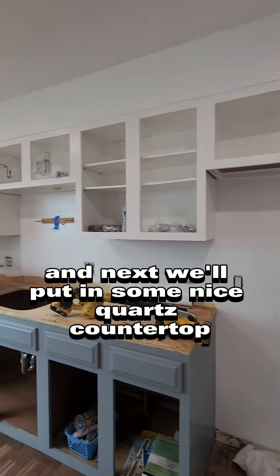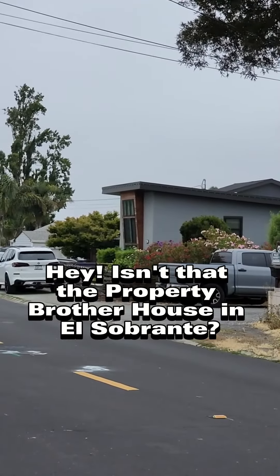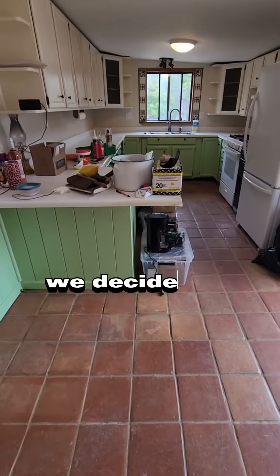The guys here are keeping busy at this cozy 3-bedroom house in El Zabonte. Painting is underway. We are prepping for the bathrooms and kitchen, painting the cabinets, and next we'll put in some nice quartz countertop.